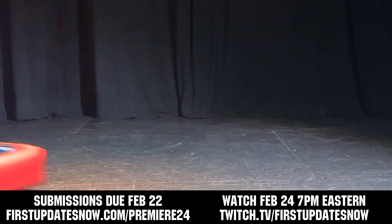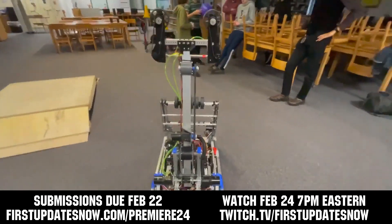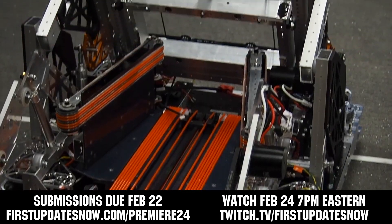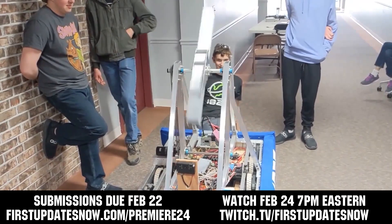The FRC Premiere Night is back for Crescendo on Saturday, February 24th. Submit up to a two-minute video showcasing your robot in celebration of this build season. Submissions are due by Thursday, February 22nd. Submit your reveal video and get submission requirements at firstupdatesnow.com/premiere24.